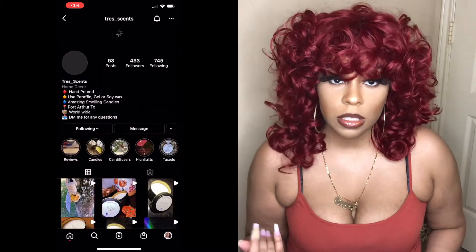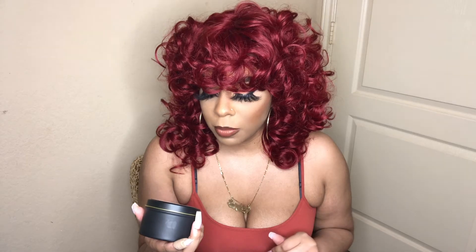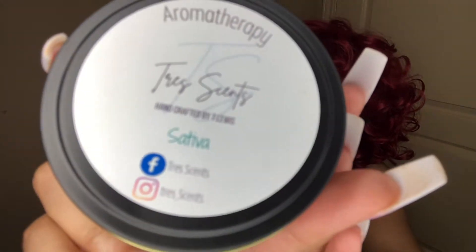I did get four candles but I'm going to show you one so I can show you guys the packaging. On the front I really like his logo — the packaging is really cute. It says 'Aromatherapy,' 'Trey's Scents,' 'Handcrafted by T. Lewis,' and it has his Facebook name and Instagram name on there. Then it also has the candle name. I'll insert a picture so you guys can see, because my ring light is super bright.